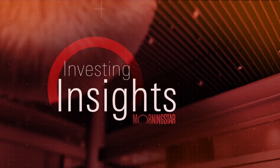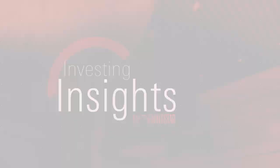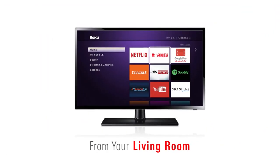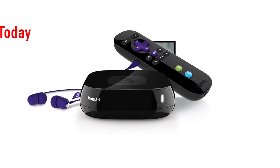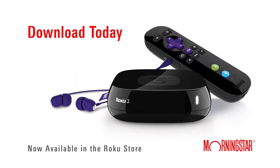Welcome to the Investing Insights Podcast from Morningstar.com. This podcast is brought to you by the Morningstar Channel for Roku. Enjoy insightful, independent video content in your living room. Download the Morningstar Channel to your Roku today.